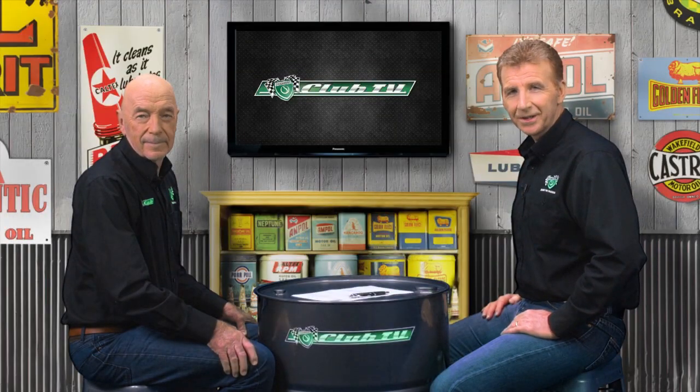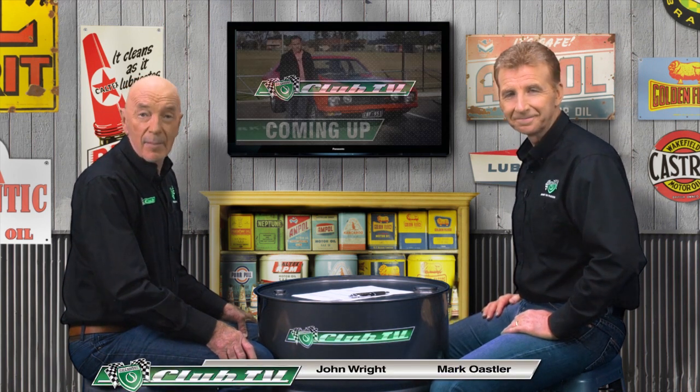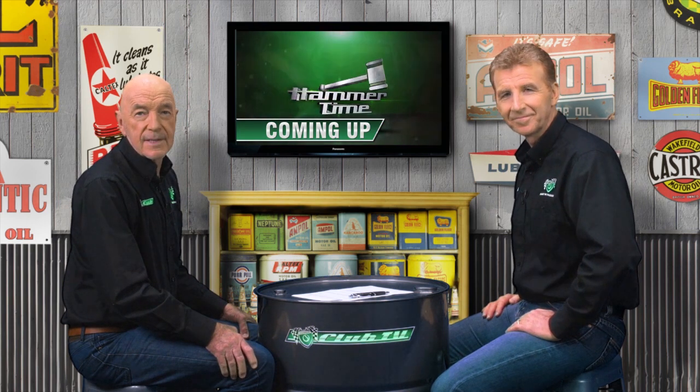Welcome to Shannon's Club TV where we explore the legacy of significant cars in Australia. Coming up on the show, we'll hit the road in a well-preserved example of our feature car and get some valuable tips from the Shannon's Auctions team. The car that was pivotal in Ford Australia finally gaining sales leadership over Holden — the XB Falcon.